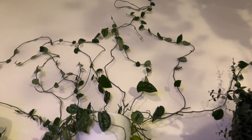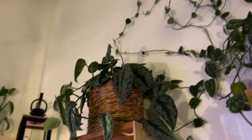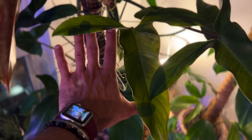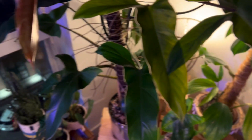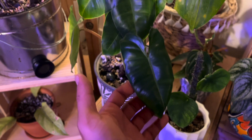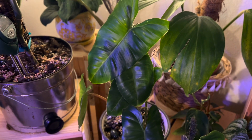More scindapsus silvery ann climbing up, more exotica. And then we have a very rare plant — this is a philodendron mexicanum, which has really beautiful leaves larger than my hands. And then the regular philodendron burly marks, which I absolutely love — it's just stunning, it's classic.